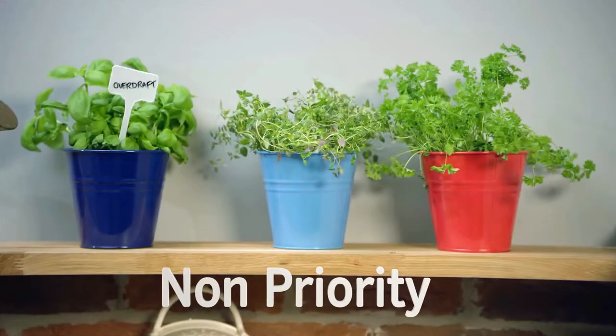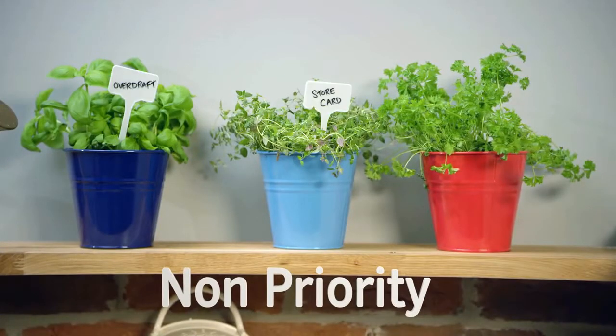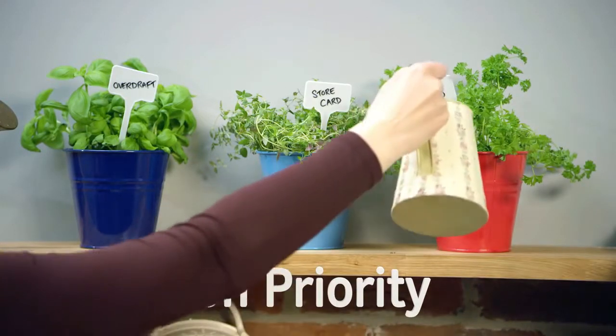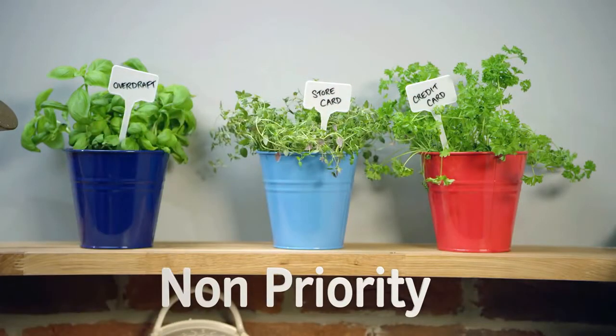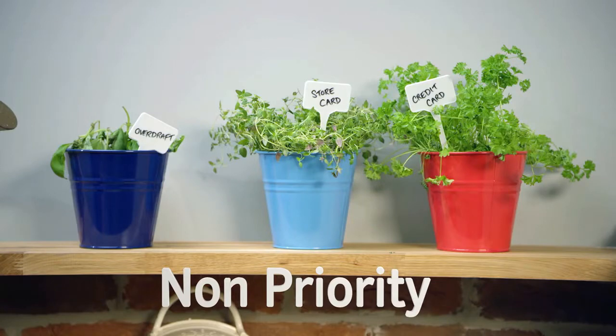Non-priority debts are things like overdrafts, store cards or credit cards. It's still important to keep up the minimum payments though, because missing them will affect your credit rating, and you may have to pay extra charges.